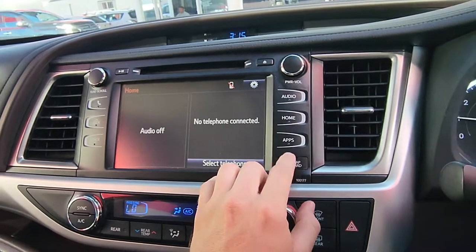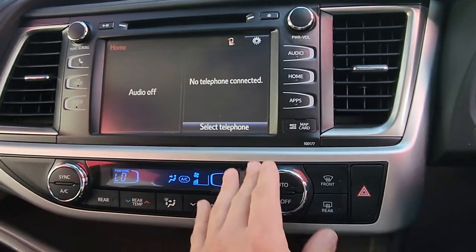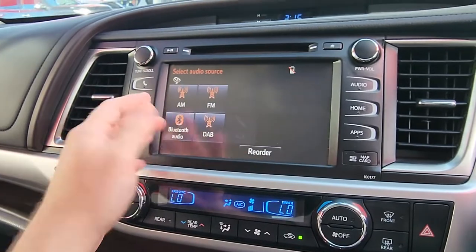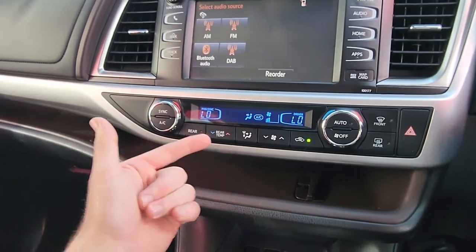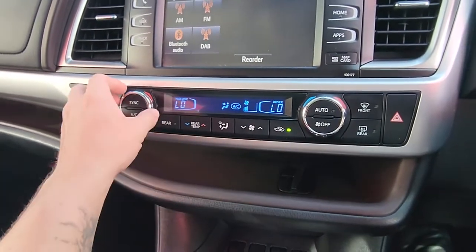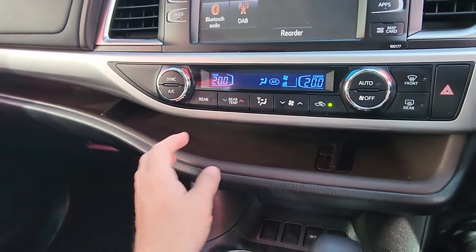We've got a massive touchscreen display here, and a CD player at the top as well. Every time you push home it comes to this screen — whatever you've got playing on radio or Bluetooth shows up on the left hand side, and your Bluetooth phone connection is on the right. You can jump into either one and go to full screen. AM, FM, Bluetooth, whatever you want is all through there — real nice and easy.